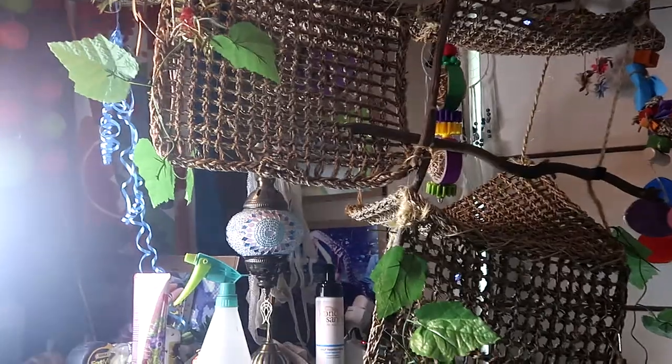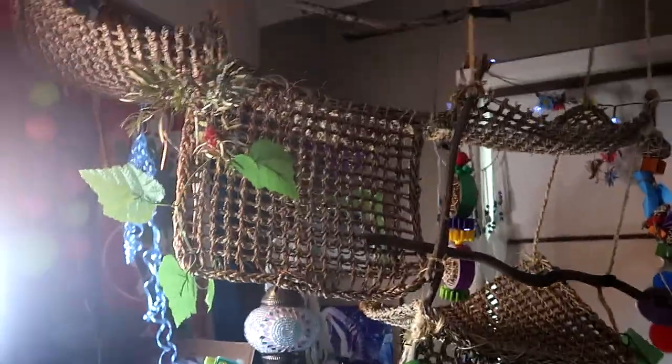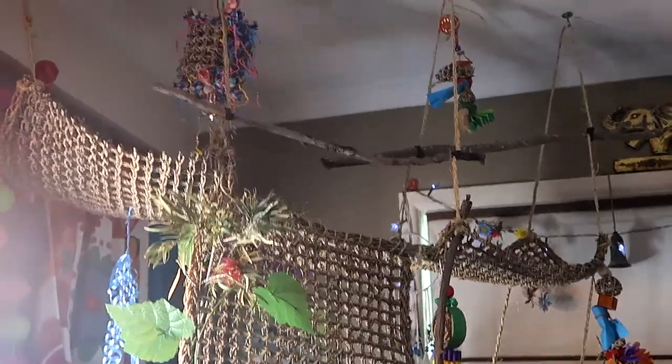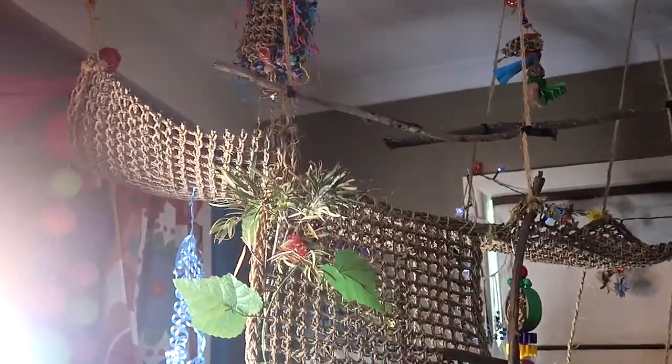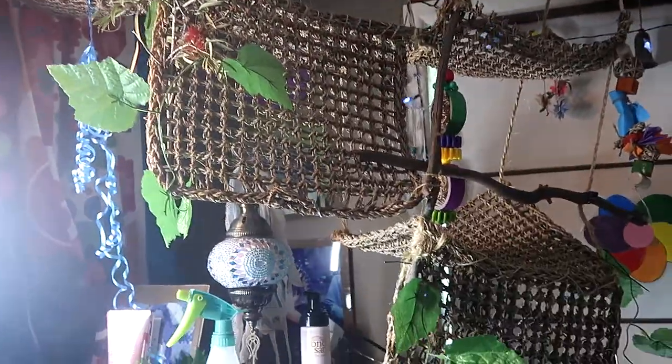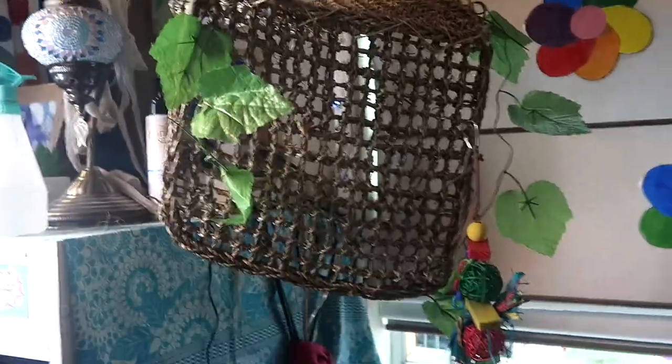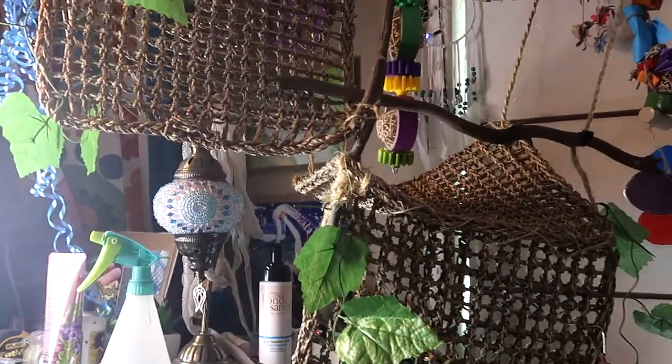I didn't really show you each bit by bit, but I've finished pretty much this particular section for the birds to go up on. I've put some toys up there for them to play with. Sonny — she's been up on it and come all the way across and down, wanting to come down to me.